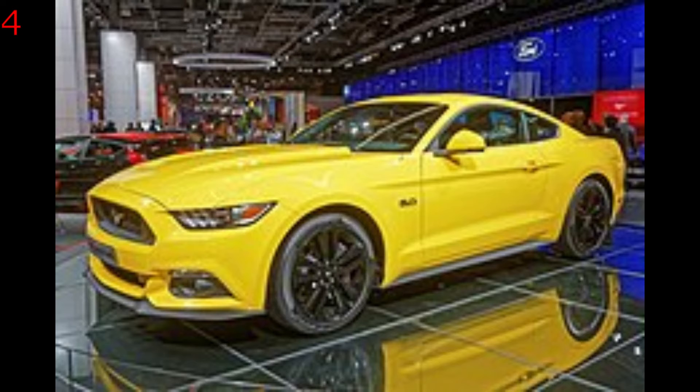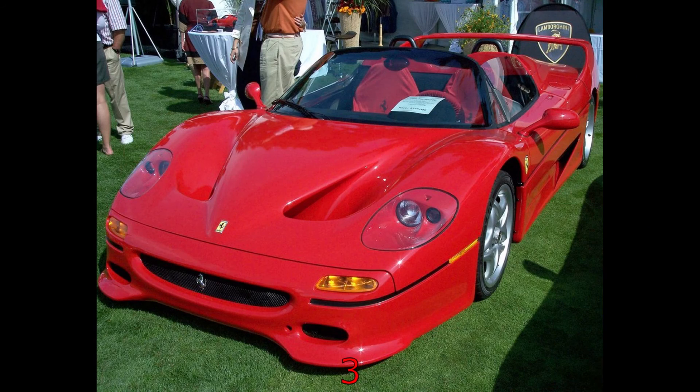The Ferrari F50 — what can we say? With its 4.7-litre V12 engine putting out 512 brake horsepower, and a top speed of 194 miles per hour, for 1995 that's nothing to shake your head at. The 0-60 time was 3.8 seconds — it would still give some modern cars a run for their money.